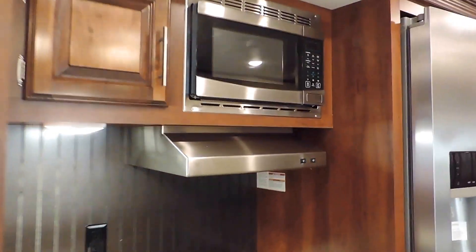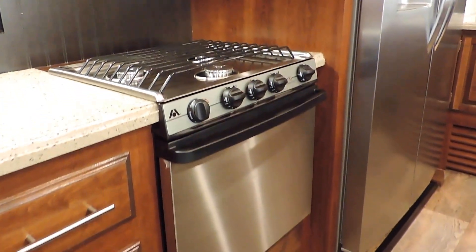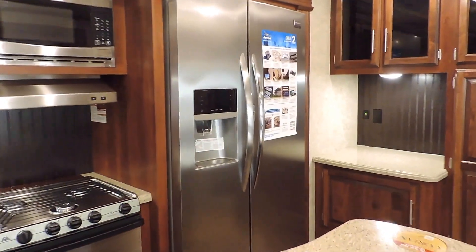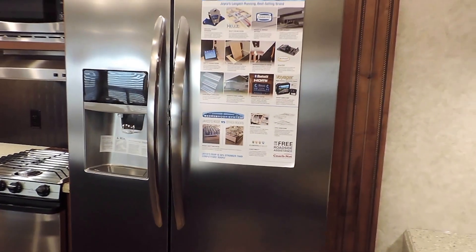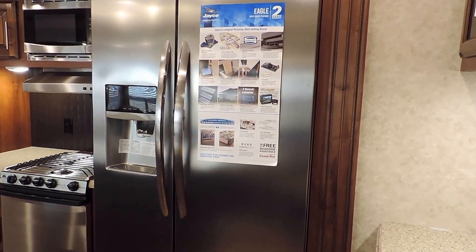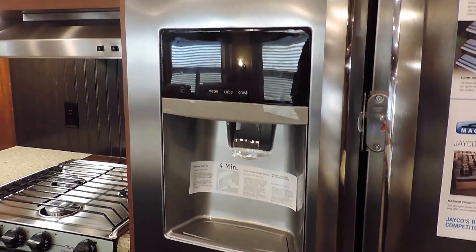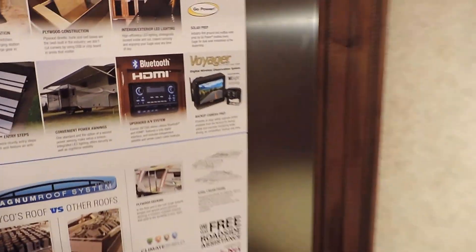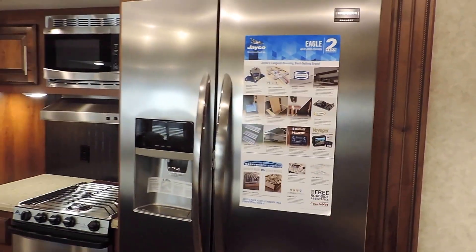It has an overhead microwave, range, and a gas oven below. It also has a massive 22 cubic foot residential refrigerator with an ice maker and water dispenser on the outside freezer side. You don't typically see that in a travel trailer — it has a lot of storage and is really impressive.